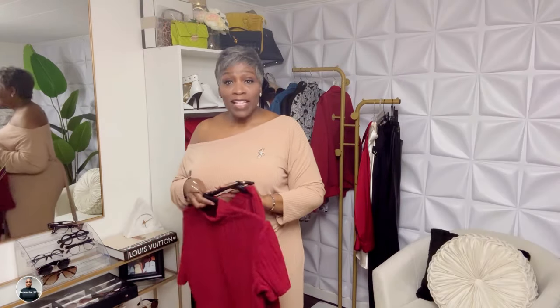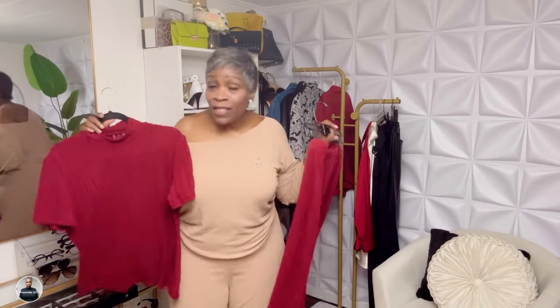I absolutely love this set — it came as a set, not separate pieces. I always link everything down in the description box below. Isn't this cute? I do longer skirts because if I had the legs, baby, I would show them, but that's our first piece.